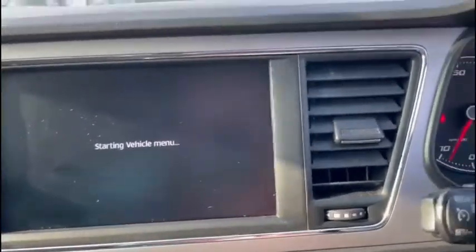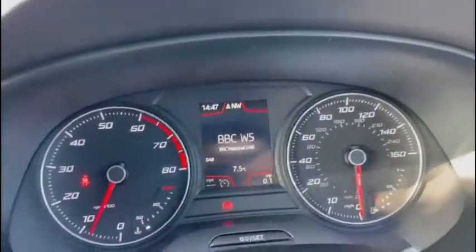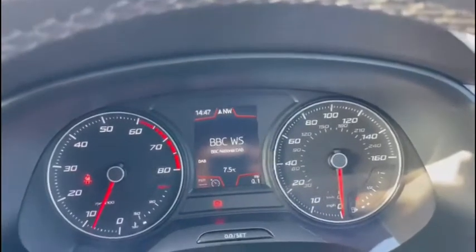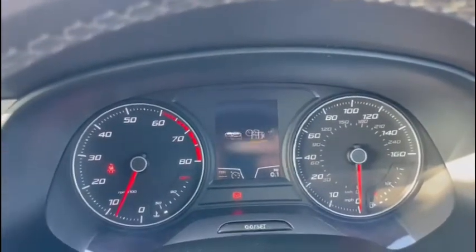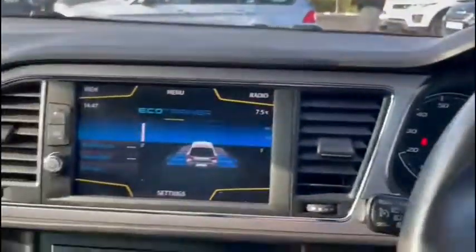Like I mentioned before, we've got the navigation, but you've got all your vehicle settings here as well, your radio and your Bluetooth controls. So you can play your own music or take phone calls safely on the road. You can also configure this from the dash display, so you don't really need to take your eyes off the road to change anything either.